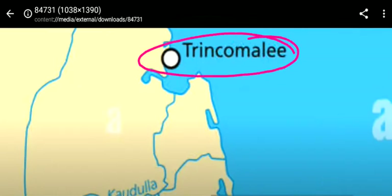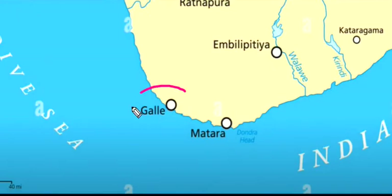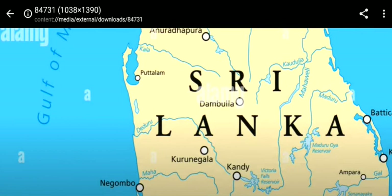Here is Trincomalee Port of Sri Lanka, and this is Colombo Port. Then a major port here is Galle — Galle is an important major port. And here is Batticaloa. Here is Kandy — Kandy is a very famous place in Sri Lanka.